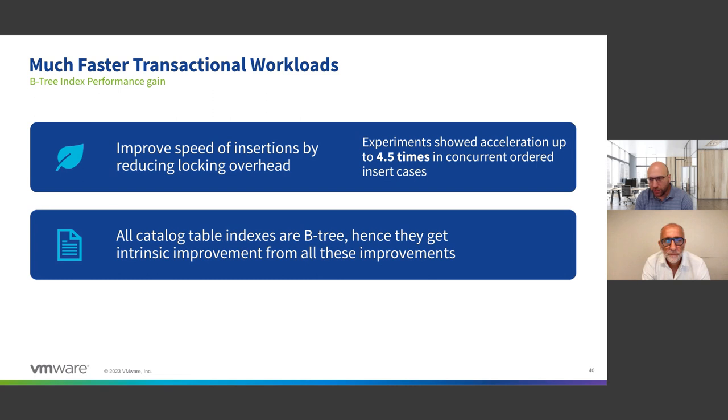Starting with B-tree: one of the side benefits of GreenPlum 7 that people may not notice straight away is that B-trees have actually gotten tremendously faster for transactional workloads. Even though GP6 was already massively faster than GP5, GP7 is even faster — this test is showing four and a half times improvement. Because the catalog is based on B-tree indexes, the overall snappiness of the system is improved.